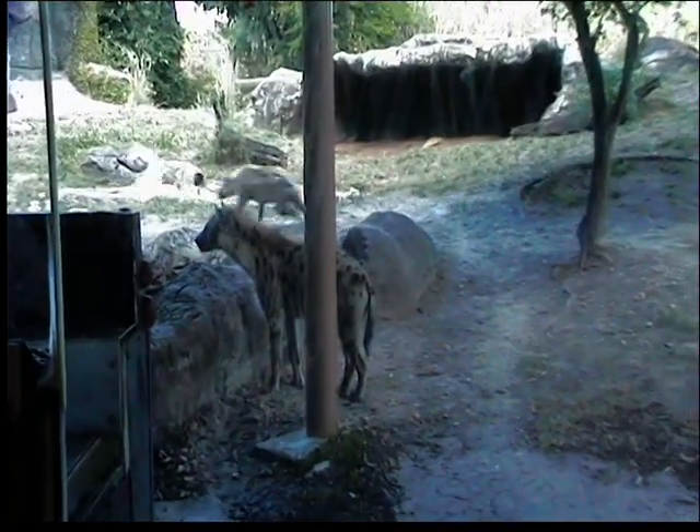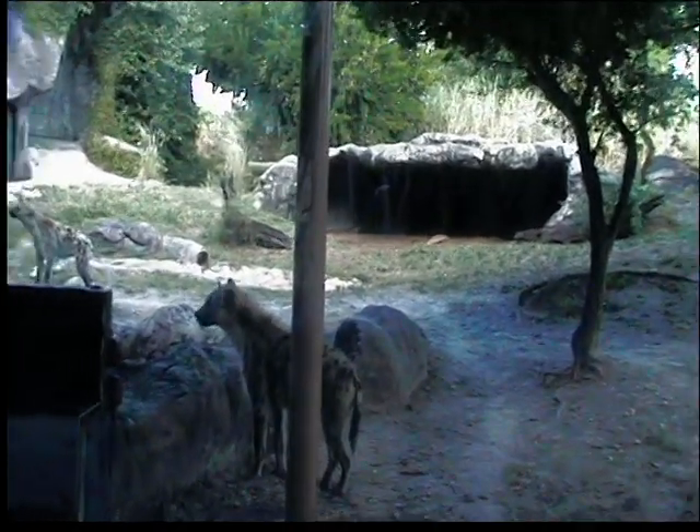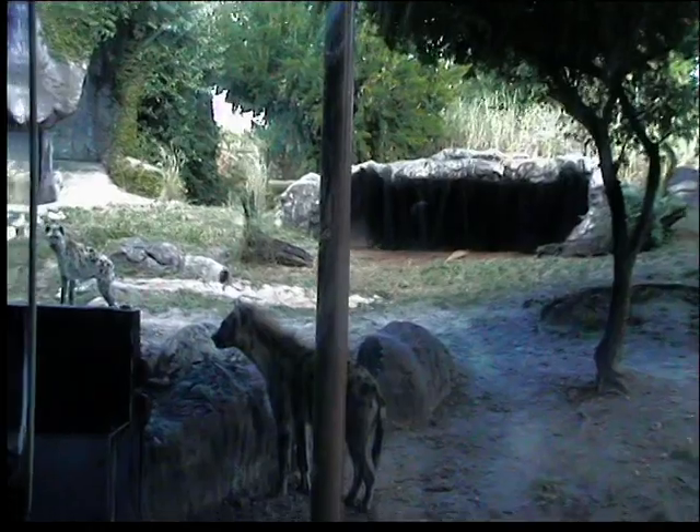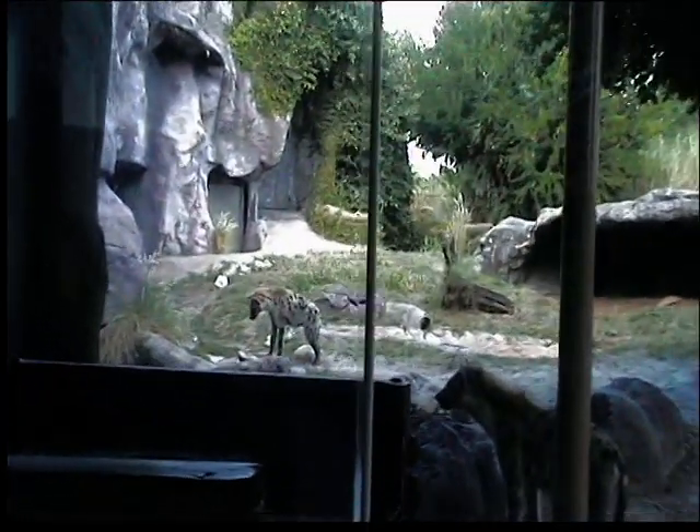I work with all the animals in this area of the Edge of Africa, not only the lions and the hyenas that you see directly in front of you right now, but also the hippo and the crocodile around the corner and everything down the sidewalk, including the vultures, flamingos, meerkats, tortoises — all those animals.